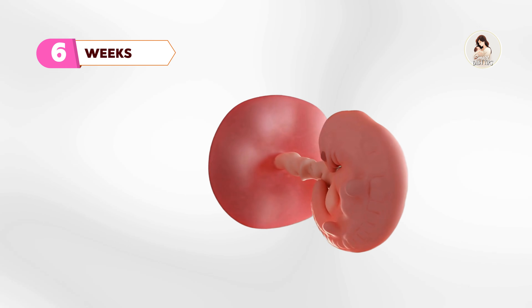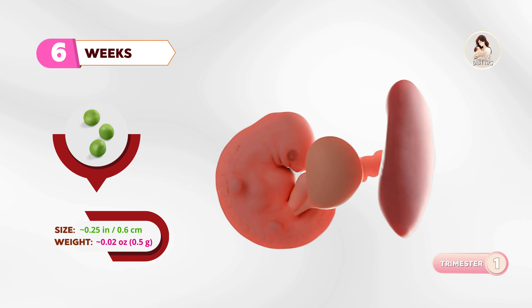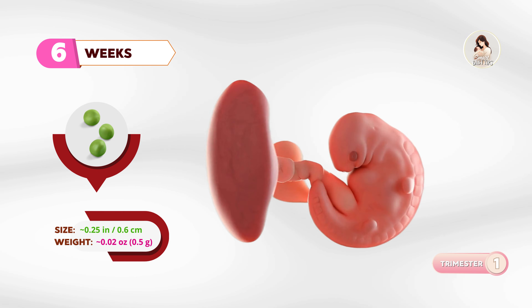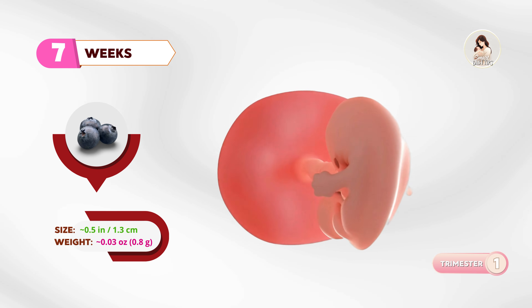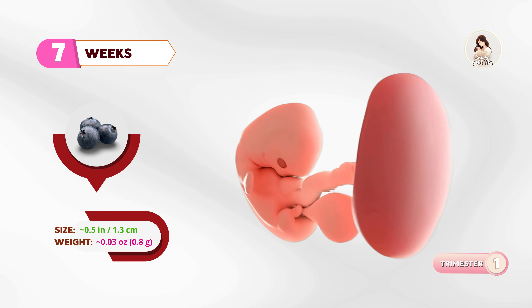At six weeks, your baby is about the size of a sweet pea. The heart is beating fast, and tiny buds are starting to form where arms and legs will be. By seven weeks, your little one is the size of a blueberry. The brain is growing quickly, and small hand and foot paddles are taking shape.